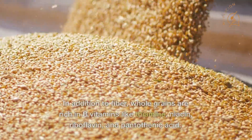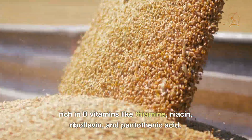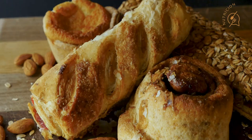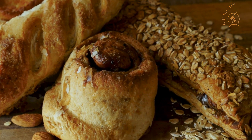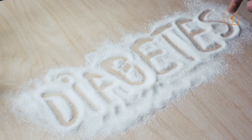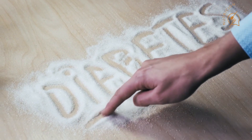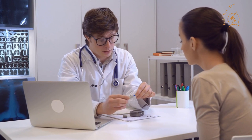Whole grains: In addition to fiber, whole grains are rich in B vitamins like thiamine, niacin, riboflavin, and pantothenic acid. Heart disease, cancer, and early death have all been linked to diets rich in whole grains. According to a review, people who consume three or more servings of whole grains daily have a 20–30% lower risk of developing heart disease and diabetes than those who consume mostly refined carbohydrates.